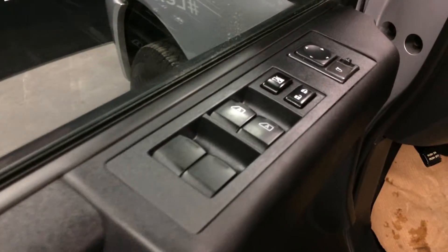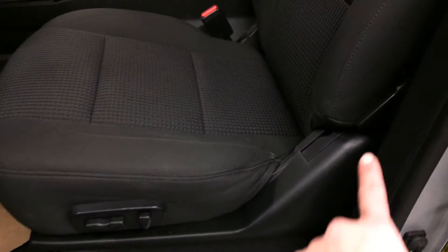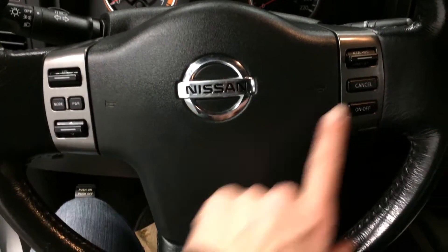Powered windows, locks, and side mirrors. Power adjustable foot pedals. You can turn on and off the park assist. Power adjustable driver seat with lumbar support. Tilt steering, fully leather-wrapped. On the steering wheel we have audio controls and cruise control.